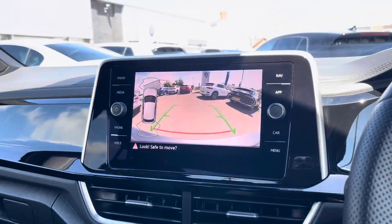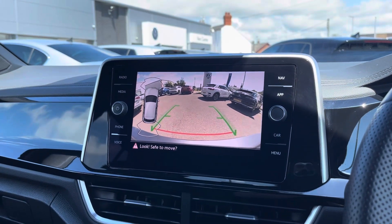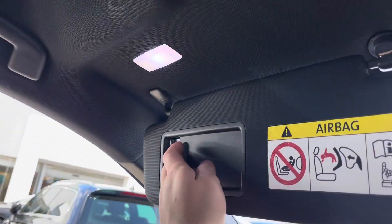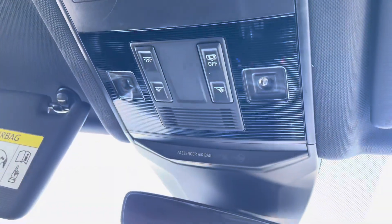The T-Roc also comes equipped with front and rear parking sensors and a rear view camera, helping you park up stress-free. The roof of the cabin features two light-up vanity mirrors, an SOS button and reading lights.